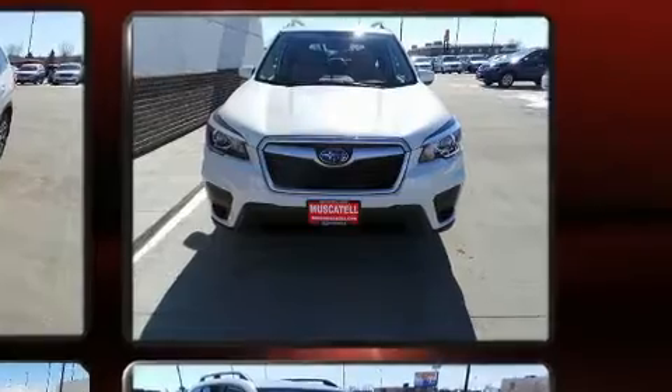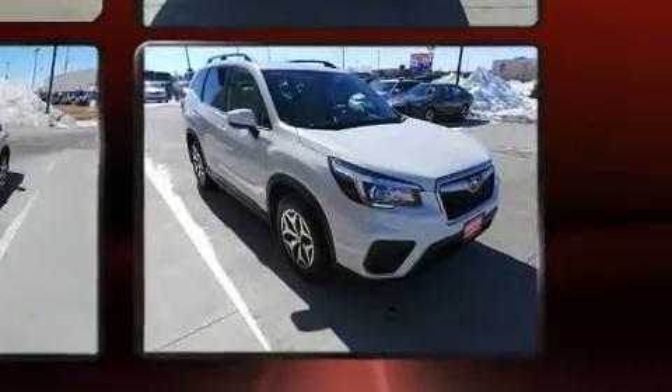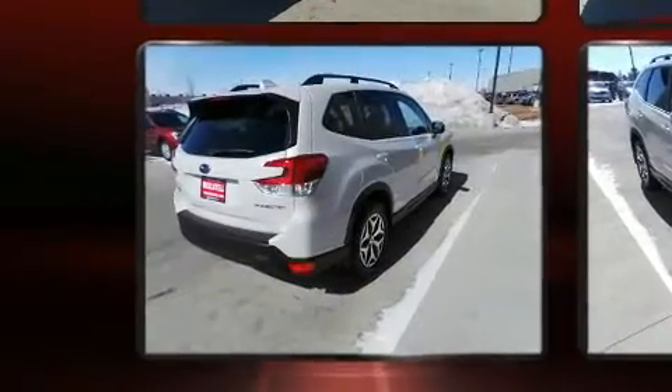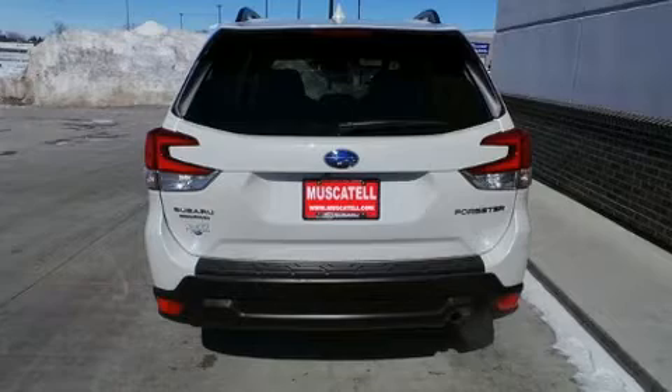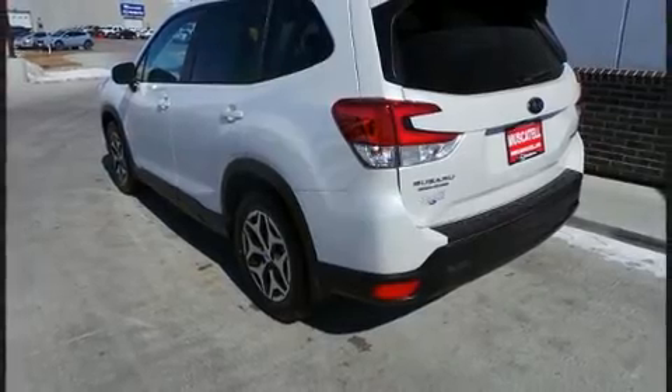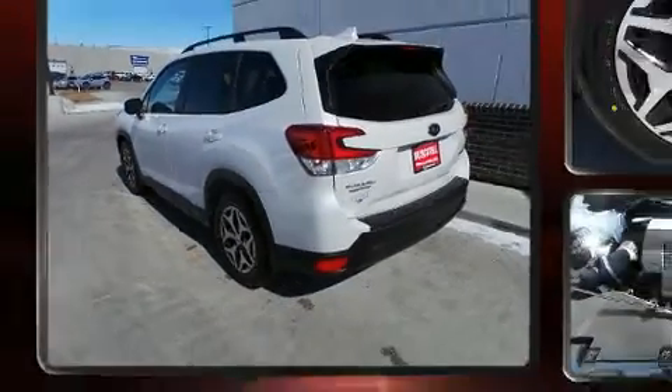Top features include cruise control, adjustable headrests in all seating positions, a built-in garage door transmitter, remote keyless entry, and much more. For drivers who enjoy the natural environment, a power moonroof allows an infusion of fresh air.